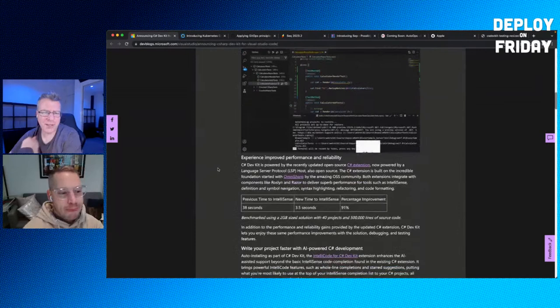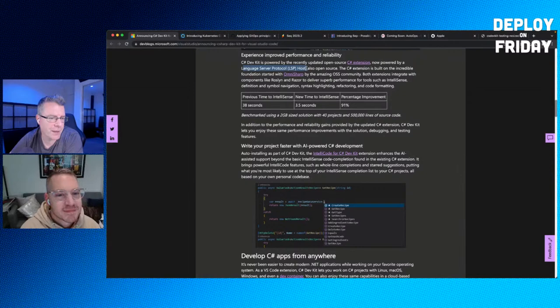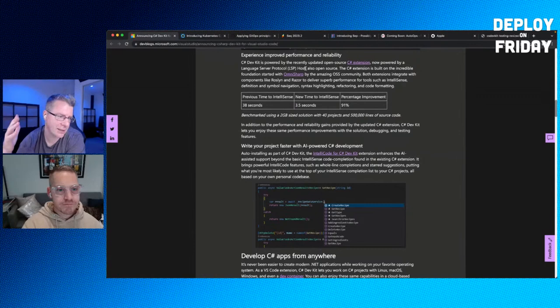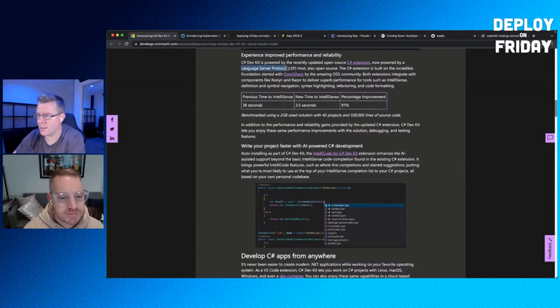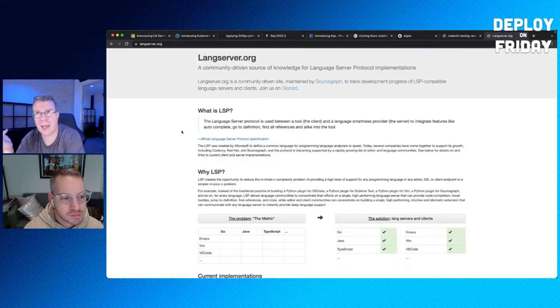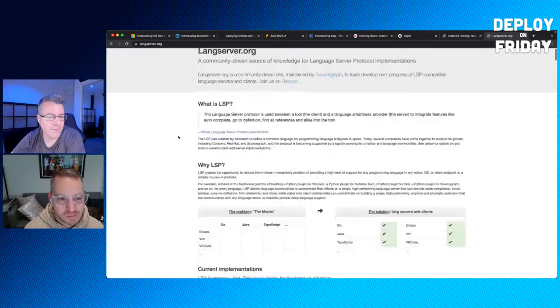The C# Dev Kit is powered by the updated open-source C# extension, now powered by the LSP host — also open source. The Language Server Protocol is a spec implemented by extensions for VS Code, Sublime Text, Rider, and other JetBrains IDEs. The power of LSP is that the extension's plumbing is editor-agnostic, enabling sharing across editors via message passing between the host and the language server.